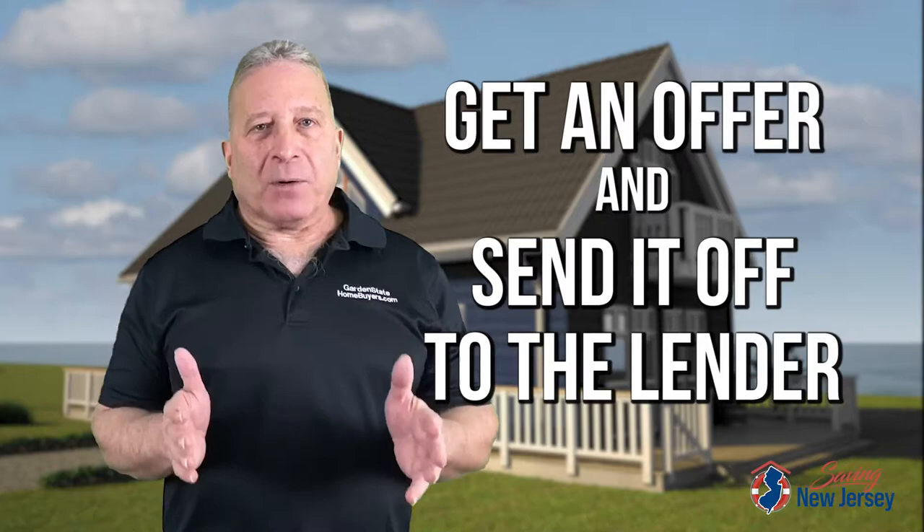How long does a short sale actually take? We're going to go through that in this video. I'm Jeff Ritten from GardenStateHomeBuyers.com. In this video, I'm going to show you exactly the short sale process and how it works. You've probably heard horror stories from people telling you about short sales and how horrific they are, how long they are, and how involved they are. They really don't feel that short, do they?